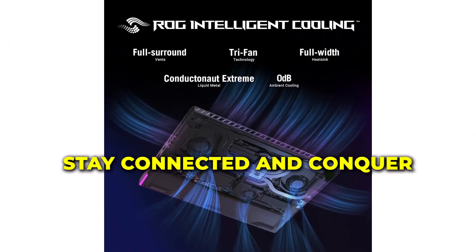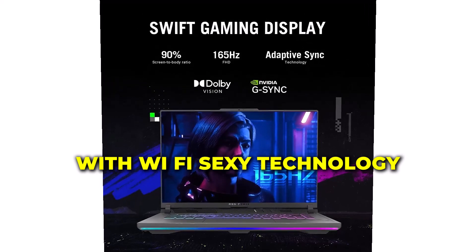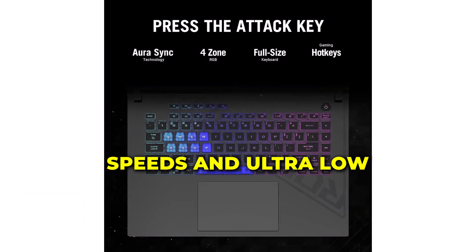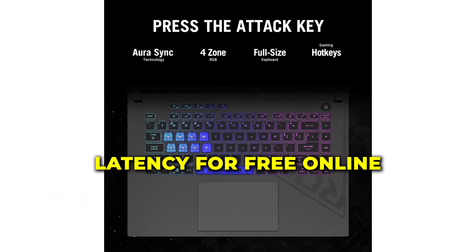Stay connected and conquer the competition with Wi-Fi 6E technology, offering lightning-fast speeds and ultra-low latency for lag-free online gaming experiences.